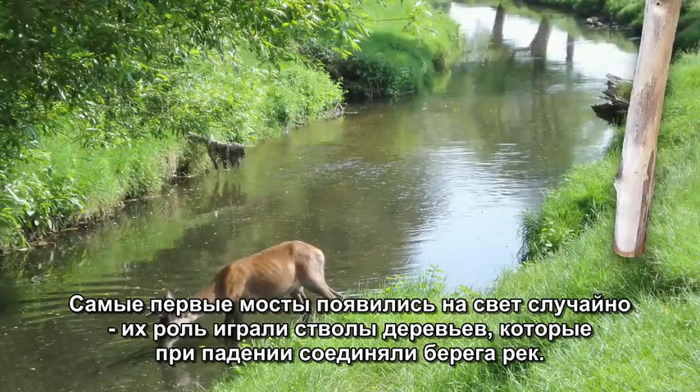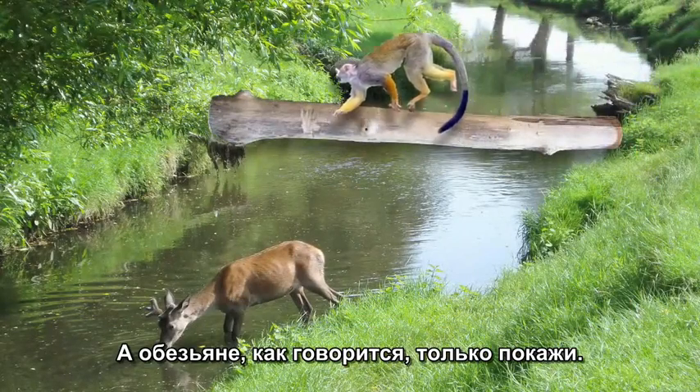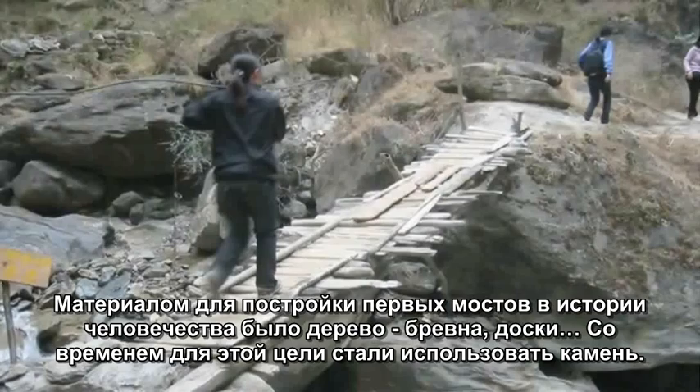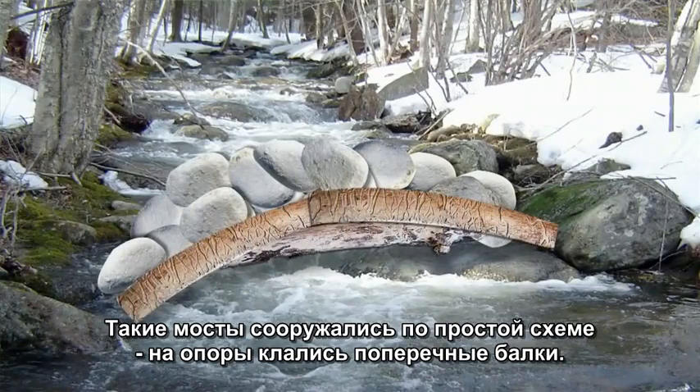The first bridges were created unintentionally, simply as logs falling across streams. And as they say, monkey see, monkey do. The first bridges constructed by humans were made of wood, logs and planks, and eventually stone, using simple support and cross-beam arrangements.